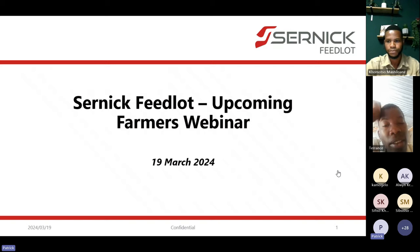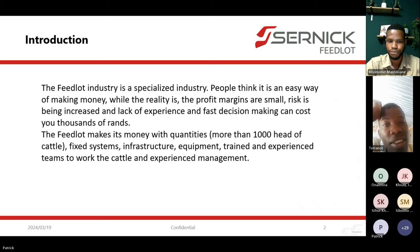Thank you very much. I'm David Smith. I've been with CERNIC Group for almost seven years now, and I'm the assistant manager of the feedlot. I also manage the entire backgrounding system of the CERNIC feedlot. I'm going to try to give you some insight on the pros and cons of the feedlot, and hopefully shed some light on how the feedlot operates and works.